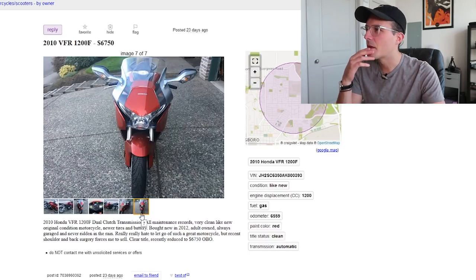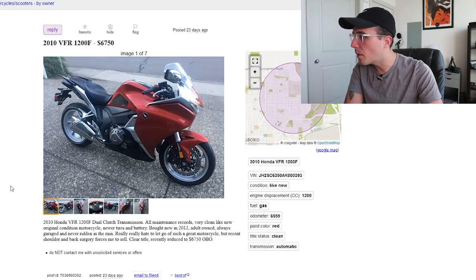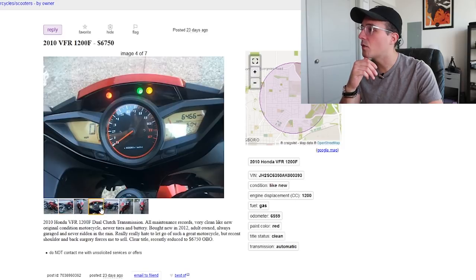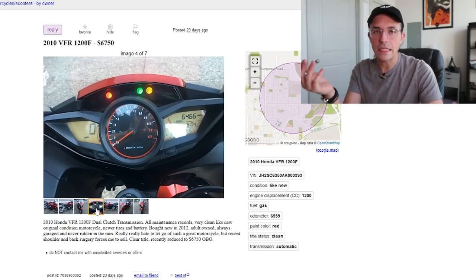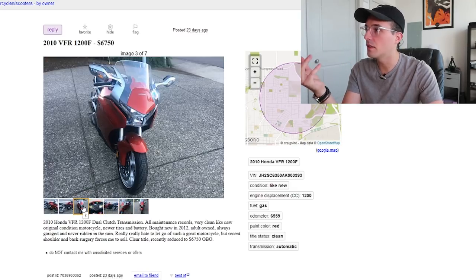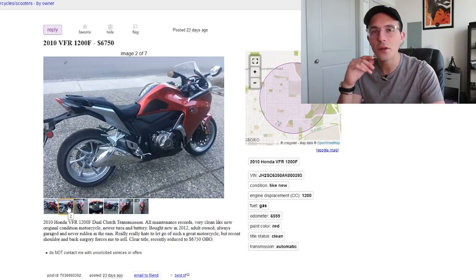It's just kind of ugly — it's that mid-2000s retro-future type of thing. The listing says: '2010 Honda VFR 1200F dual-clutch transmission. All maintenance records, very clean, like new.' He really hates to let it go, but recent shoulder and back surgery forces the sale. He wants $6,750. It's got really low mileage — about 6,500 miles, which is like nothing. I think it's priced a little bit high, though it is in really good spec and looks completely clean. It's going to be hard to find the right buyer. This to me is kind of a pass.